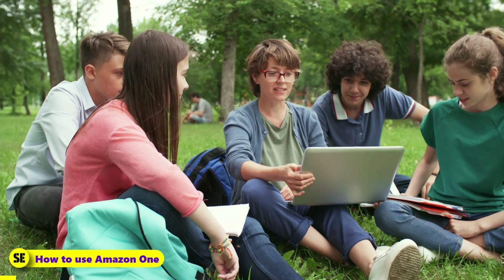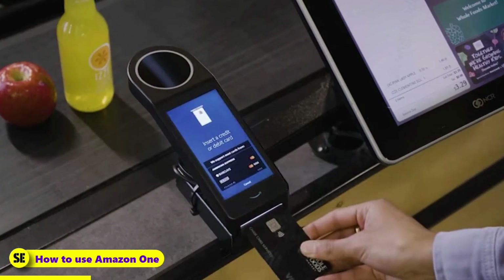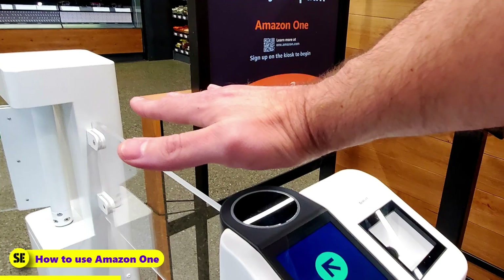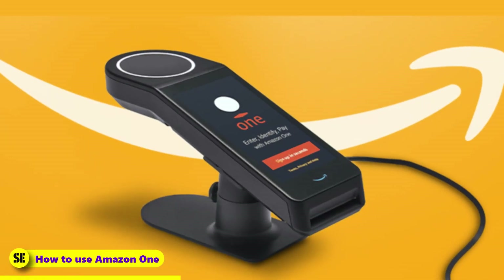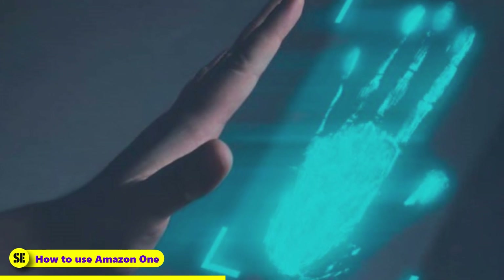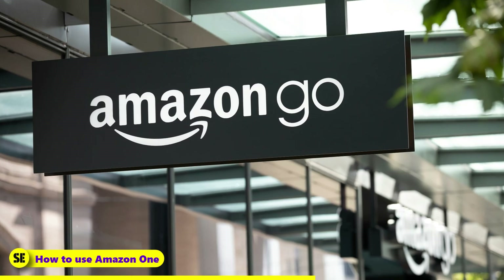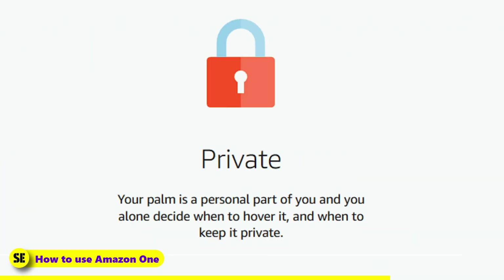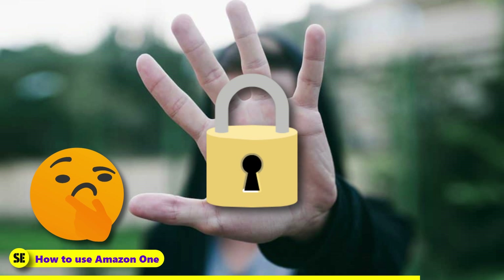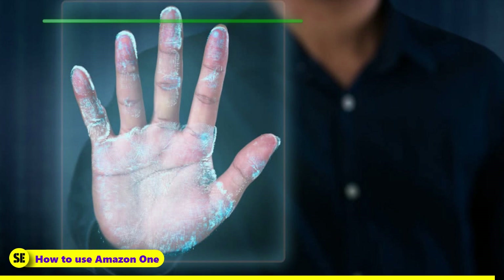How to use Amazon One: Customers are required to register at a kiosk. The process involves inserting their payment card and scanning their palm over the Amazon One device, after which Amazon assures that the process takes less than a minute. The device captures the unique signature of a user's palm, which is a distinct identifying feature in humans. Amazon clarified that personalized algorithms are used to create a map of the user's palm. The images are encrypted and transmitted to a highly secure location in the cloud, where Amazon generates the palm signature.